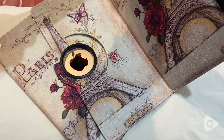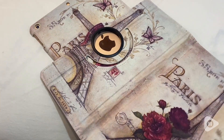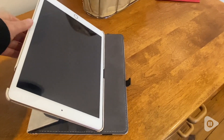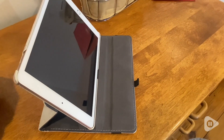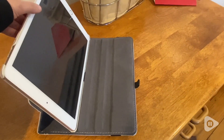It's also extremely practical. I like that it's a 360-degree rotating case, so you can use this either vertically or horizontally. The material inside is made out of microfiber, so it's extremely soft and will be very protective to your iPad.